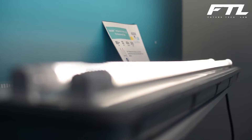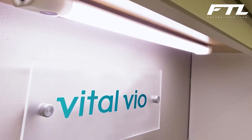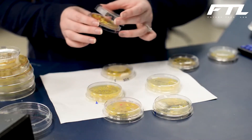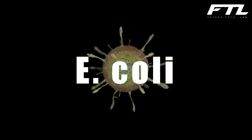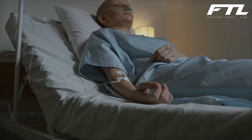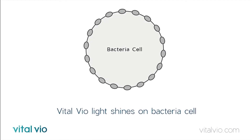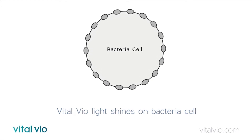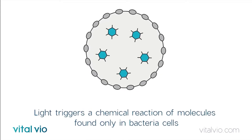Number 10: Vital Vio. With its illumination technology, Vital Vio is pioneering a novel technique to eliminate bacteria that thrives on surfaces, including MRSA, Salmonella, and E. coli. After her grandmother grew ill in the hospital, CEO and co-founder Colleen Costello, a 2012 graduate of Rensselaer Polytechnic Institute, came up with the idea of employing LED lights to destroy bacteria. These lights can be a revolutionary step in our long-going battle against COVID-19.